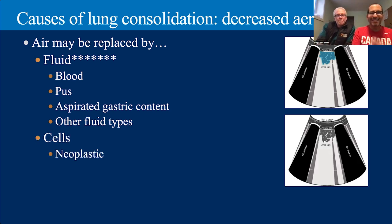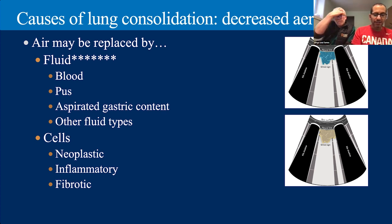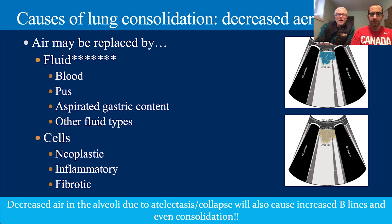We're talking about cellular infiltration causing consolidation: neoplasia, inflammatory conditions such as eosinophilic bronchopneumonitis, and fibrotic processes. A case of eosinophilic pneumonitis had consolidations where all those eosinophils filled the air spaces — same thing as on a radiograph, if it causes an interstitial or alveolar pattern, we can see it with ultrasound. You also don't even have to put pathology in the lung to decrease the ratio of air — you can just remove the air from the lung: atelectasis, and you're left with soft tissue consolidation.